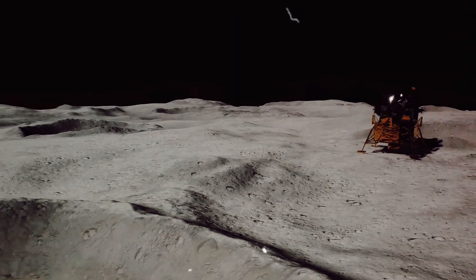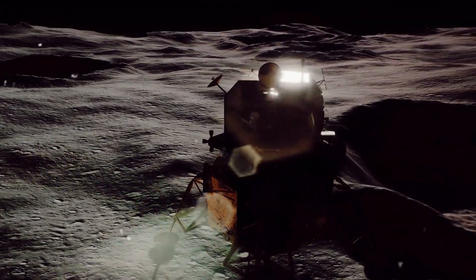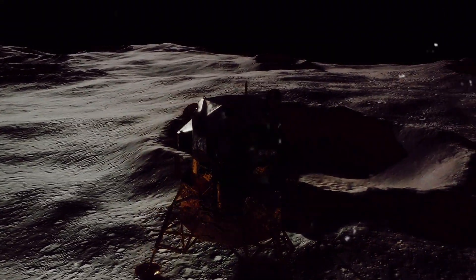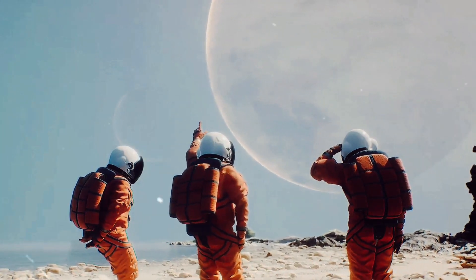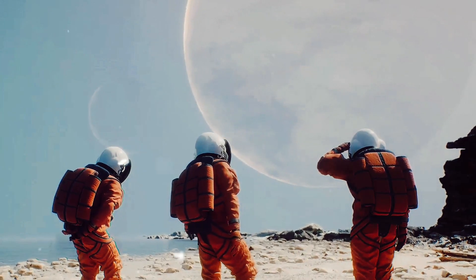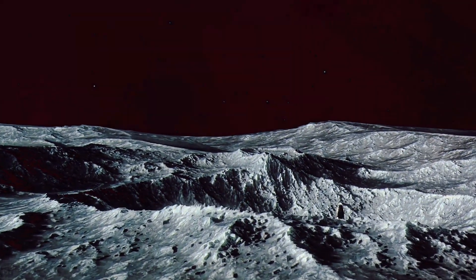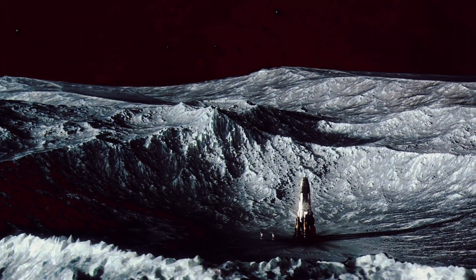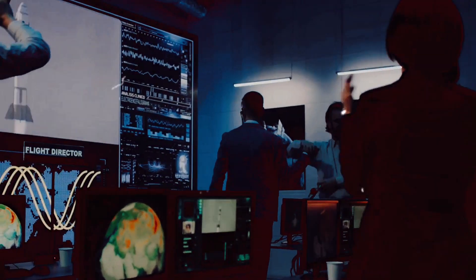But technology alone wasn't enough. The astronauts had to rely on their training and instincts to land the module. Armstrong and Aldrin, the two men in the LM, were experienced pilots trained to handle high-stress situations. They had spent countless hours in simulators back on Earth preparing for every possible contingency. Yet challenges were inevitable. As the lunar module descended, alarms started to sound. The onboard computer, overwhelmed by data, was having trouble. But Armstrong and Aldrin didn't panic. They kept their cool, focusing on the task at hand. With less than a thousand feet to go, Armstrong took manual control. He steered the LM past a boulder-strewn crater to a smoother landing spot. With only seconds of fuel remaining, the LM touched down on the lunar surface.